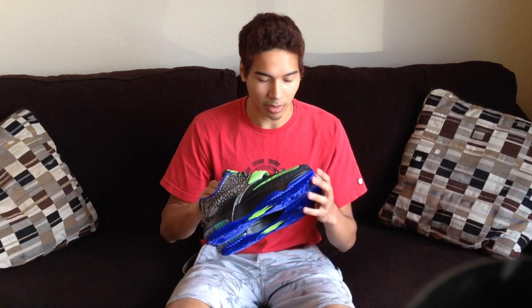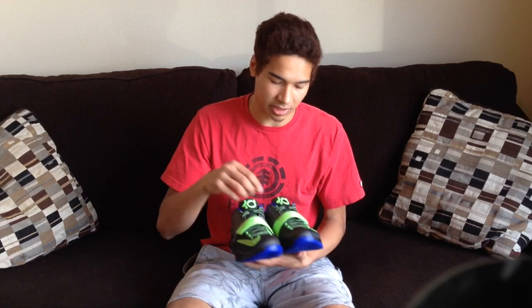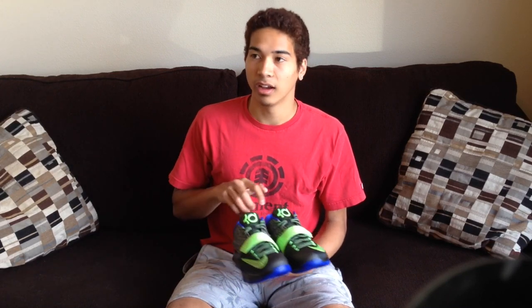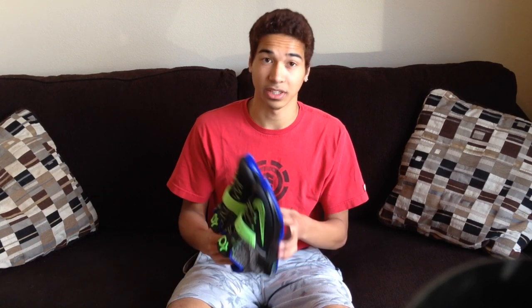Let me know in the comments if this is a great steal or not — only $45. Probably the best steal I've ever gotten on a pair of KDs. I got my Easy Money KD7s for, I think, $100. So the $45 is definitely a steal for me. You can hear my nephew in the back, really funny. Let's get to the on-foot.